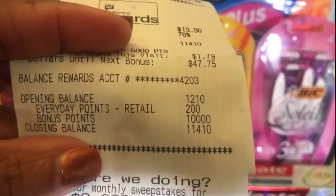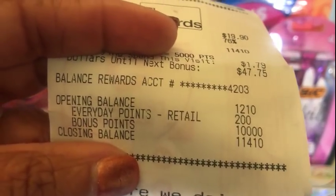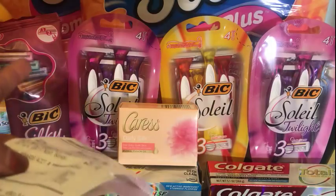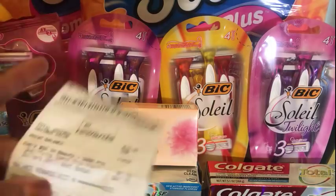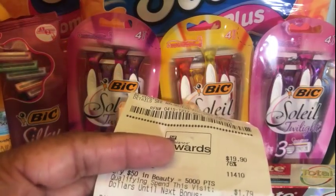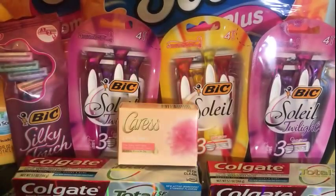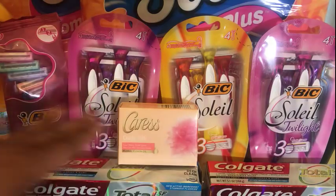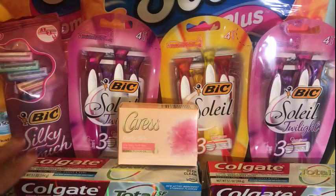I got back 10,000 points — 5,000 for spending $15 on BIC and 5,000 for spending $20 out of pocket. I didn't clip the 10x points until after this transaction, so I didn't get those, but I'm okay with that. And that is the BIC razor deal I chose to do.